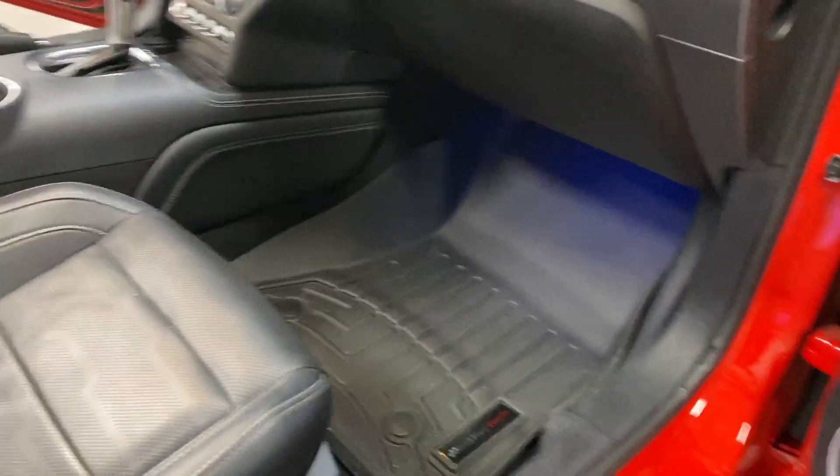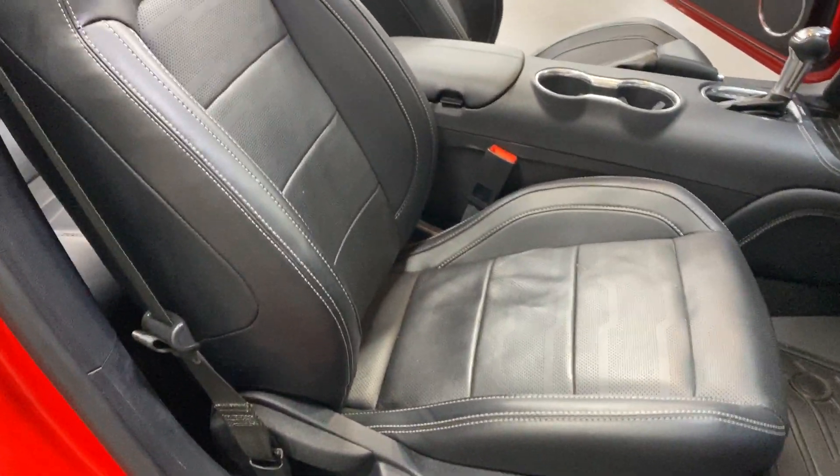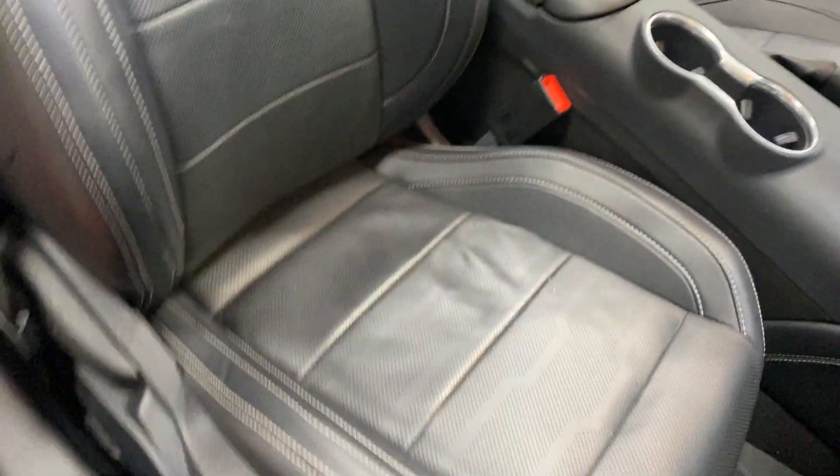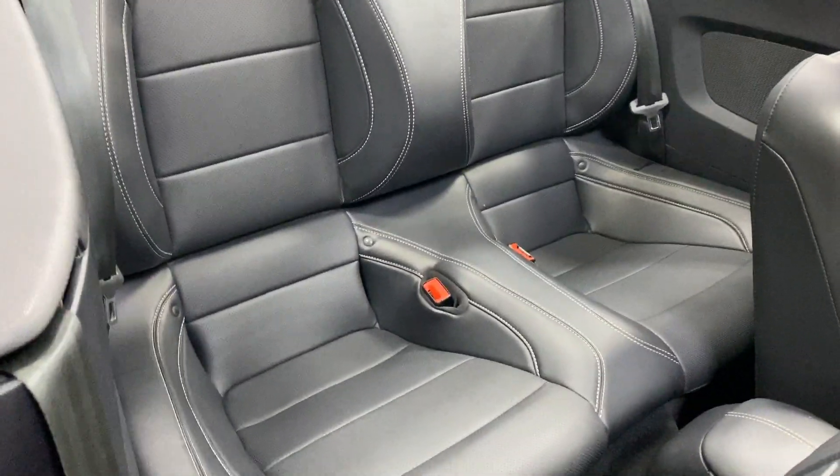We've got WeatherTech mats that are installed. We've got power four-way up-down and manual recline on the passenger seat. Let's flip this forward and have a look in the back — there's your back seats.